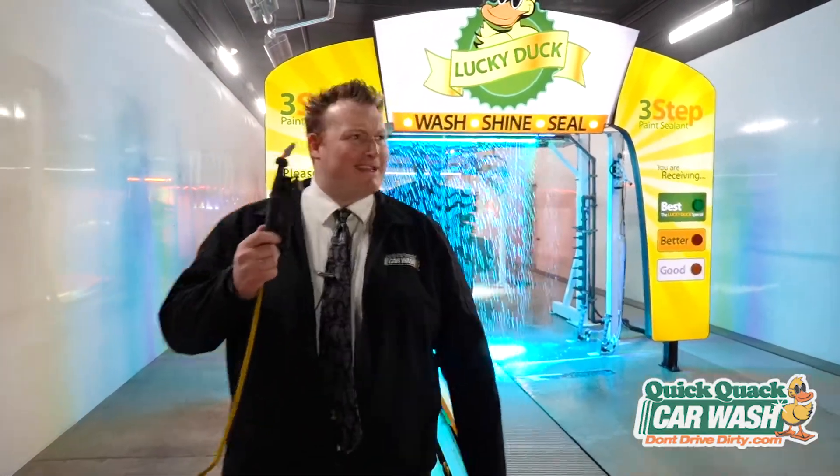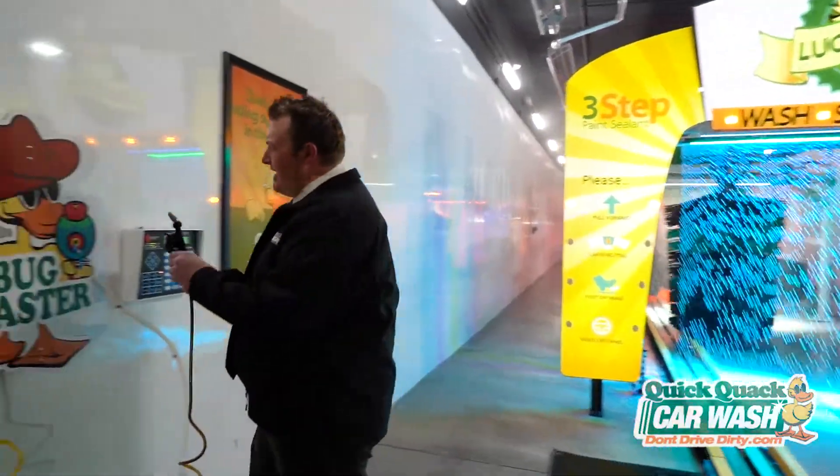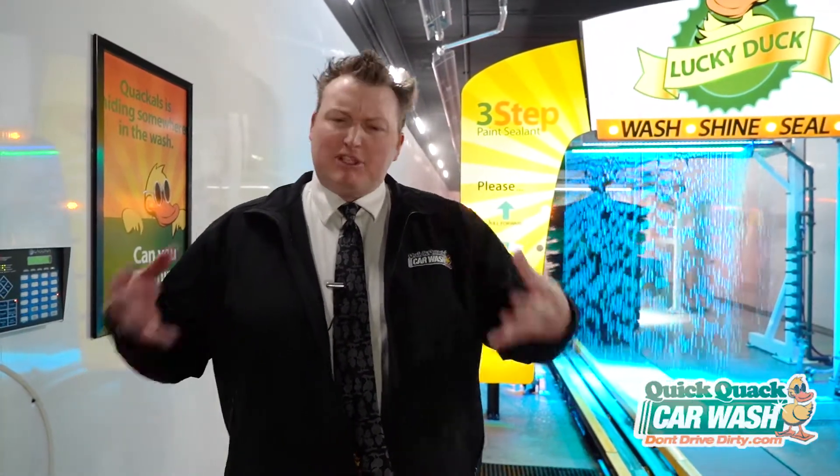You ever wonder what this is? The fact that we spray it on your windshield and front bumper — this is actually a high pH. What a high pH does is it helps break down the road grime, the bugs from that road trip, and the bird poo. It helps loosen that stuff off the paint so that it's easier to clean.